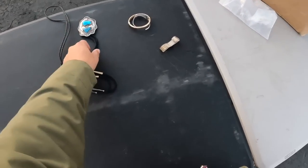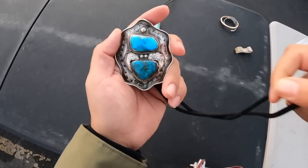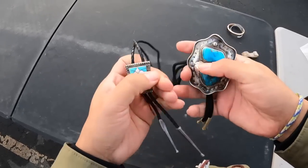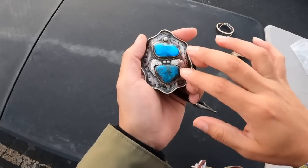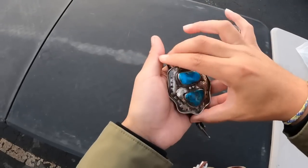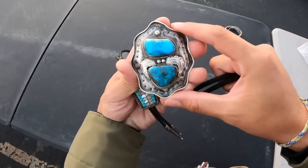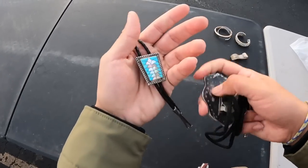It looks fake — but I'm just saying that to get a better deal. I really like the turquoise on these. I like the work too — it's all hand stamped. I'm trying not to get too close to the camera so you guys can see it better. I noticed in my other videos the closer I get the blurrier it is. Take a peek at that one — this one's cool too.